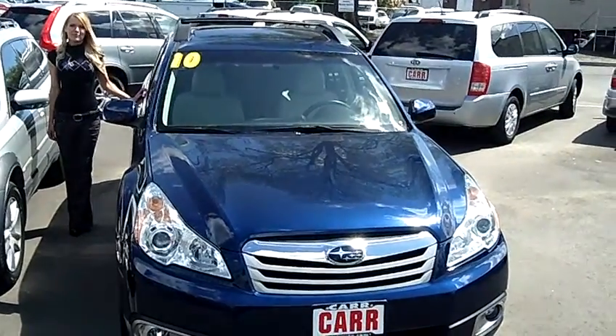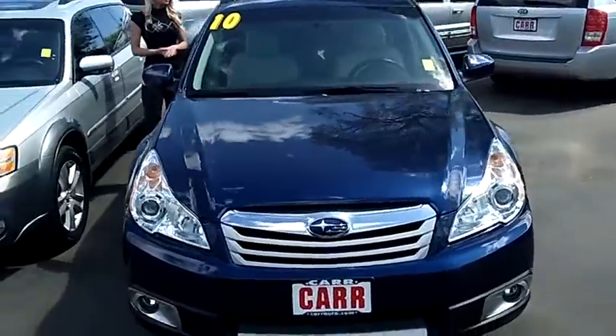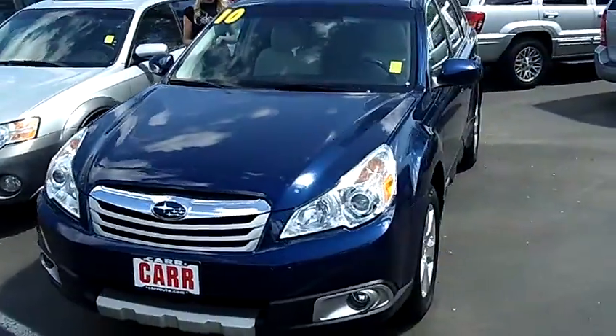Hi, this is Lacey. I'm here at Car Subaru in Beaverton. Thanks for clicking on that link. This is your virtual tour of the 2010 Subaru Outback 3.6R Limited Wagon.